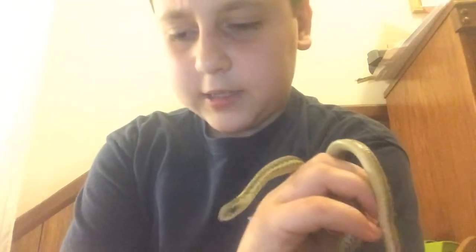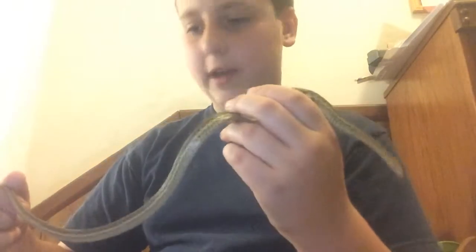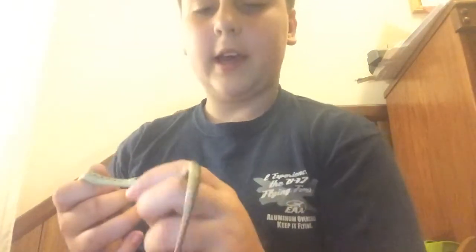And it was an eastern garter snake. These guys are commonly found around here. This one's in good shape, I think — two feet, maybe a foot and a half. And as far as I can tell, all he has is a dull tail right here.